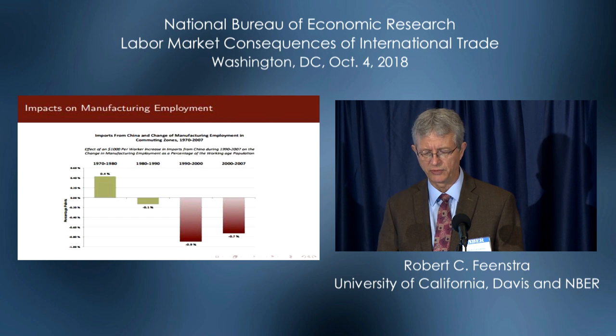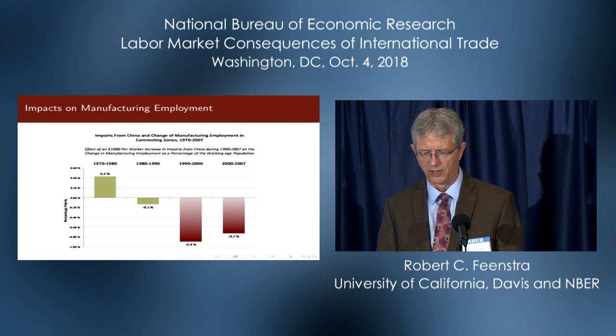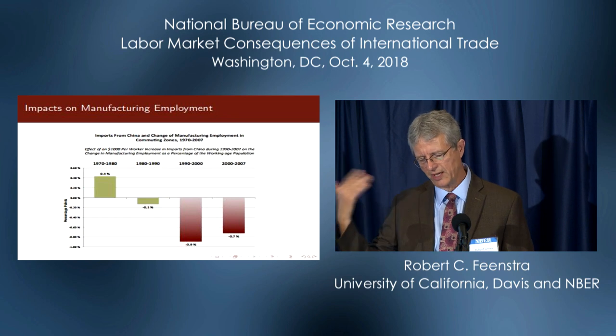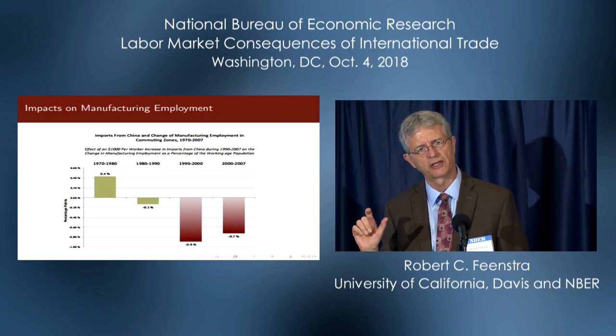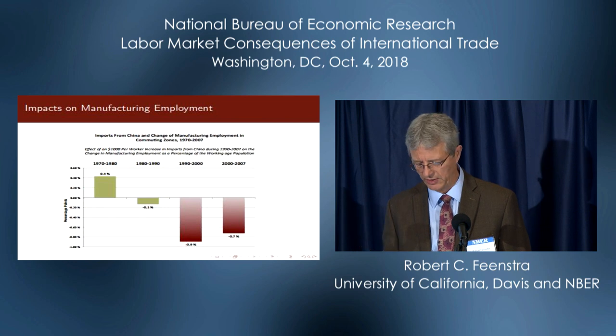Not much impact in the 70s or 80s. We start to see a substantial impact — this is the effect of a $1,000 per worker increase in imports from China on the change in manufacturing employment as a share of the working age population. Substantial impact in both the 1990s and the 2000 to 2007 period. In the latter period, if you multiply this regression coefficient by the observed increase in Chinese imports, you get job losses of about 2 million workers. The drop in manufacturing employment from 2001 to 2007 was somewhat over 3 million, so this 2 million drop is a lot.